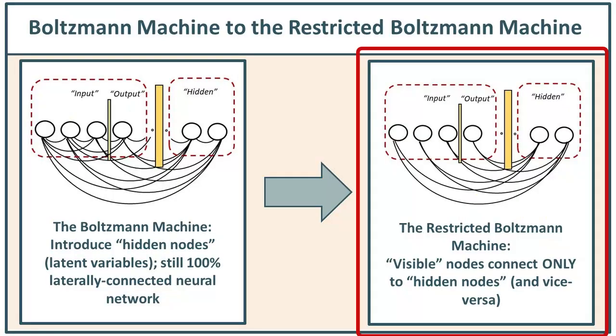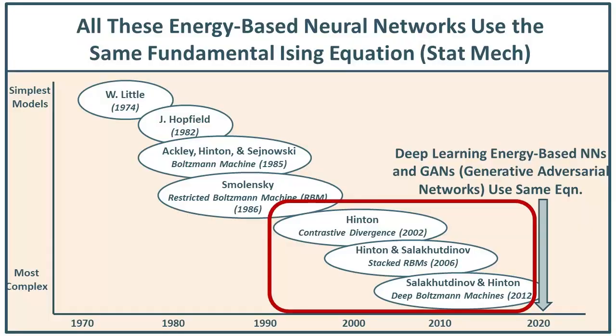Here we are with the Boltzmann machine — and I do mean the restricted Boltzmann machine, the one where visible nodes connect to hidden nodes and vice versa, but not within the same set. What we'll discuss pertains to whether it's a single Boltzmann machine or a tier of them in one of these deep architectures.